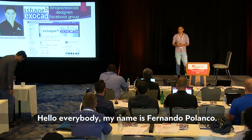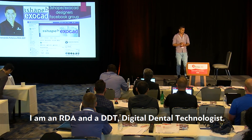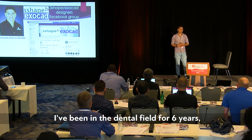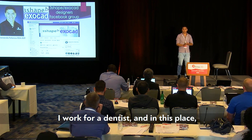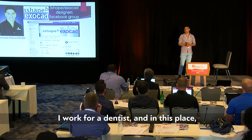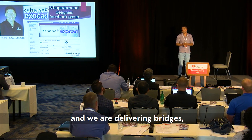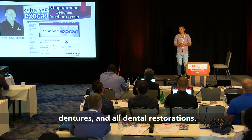Hello everybody. My name is Fernando Polanco and I'm an RDA and a DDT — digital dental technologist. I've been working in the dental field for six years. I work for a dentist where we place implants, deliver bridges, dentures, and all dental restorations.